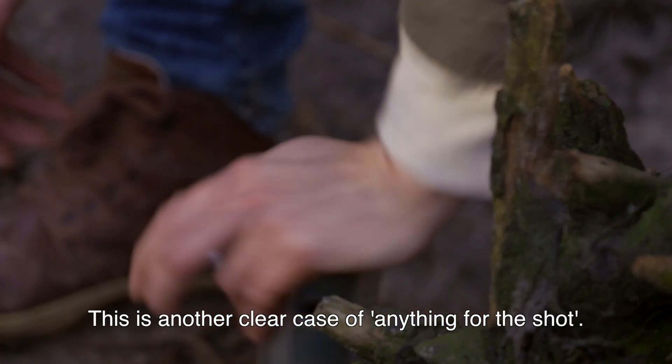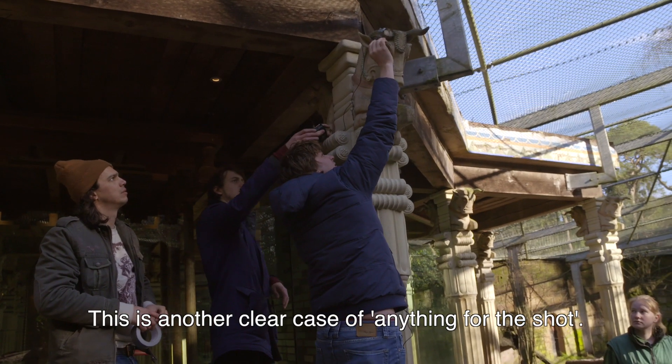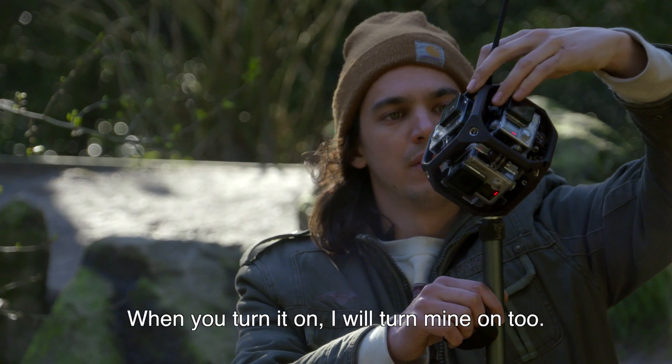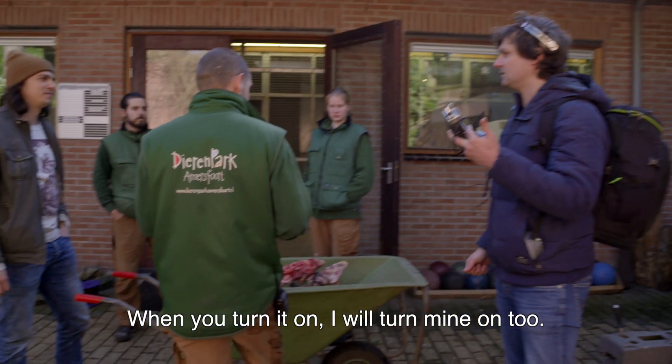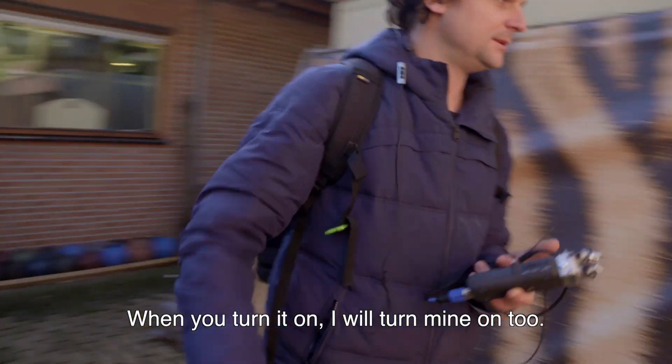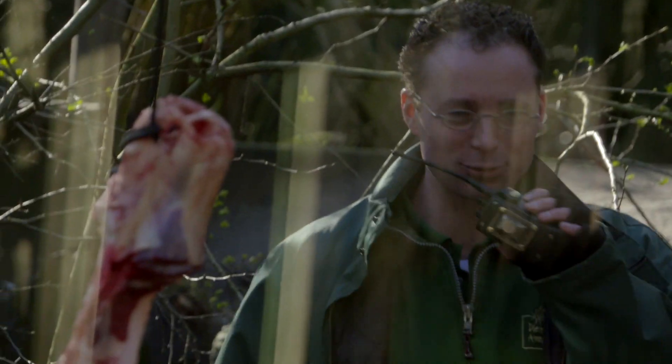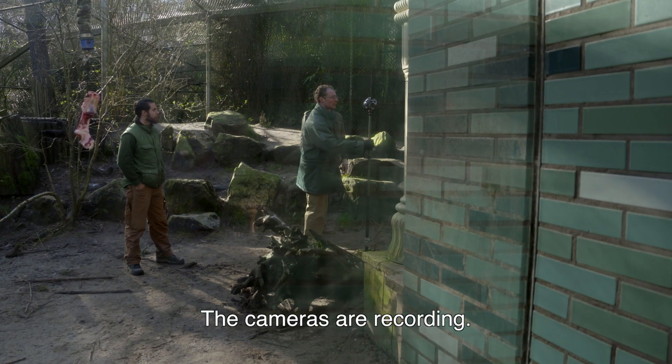Dus dit is weer een duidelijk geval van anything for the shot. Ik ga gewoon kijken — wanneer jij aangaat dan ga ik ook aan. Voor de camera, het is aangaan.